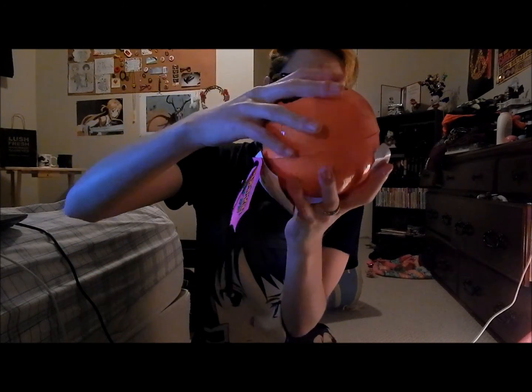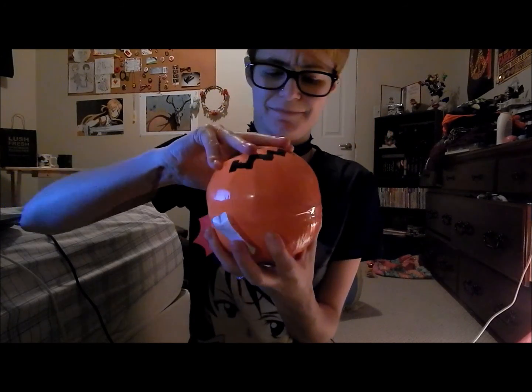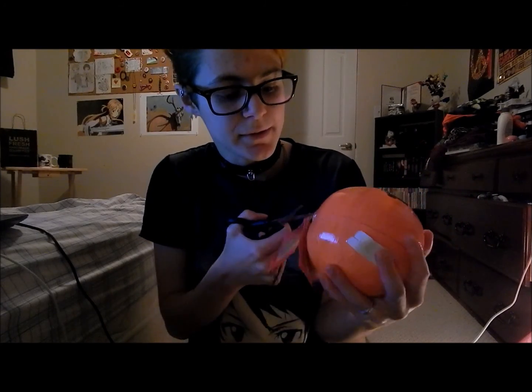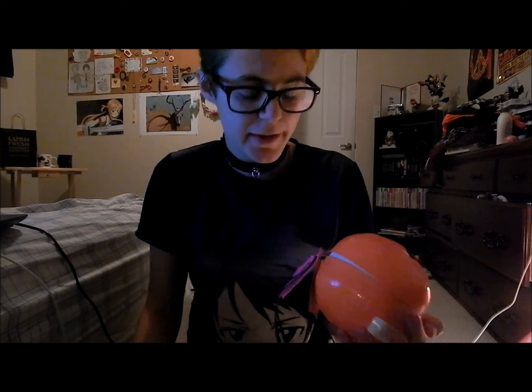I'm gonna open the pumpkin one first. It tells you who the products were made by — that's cool. How do I open it? There's tape on this. Good thing I have scissors. It smells really good.